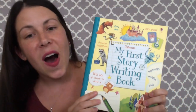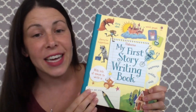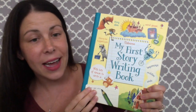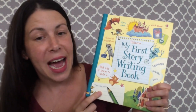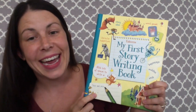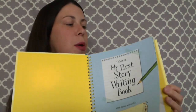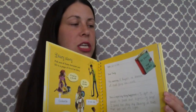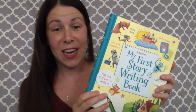My First Story Writing Book — we also have the regular story writing book, an adventure one, a creative writing one, and a comic book one. I love the My First Story Writing Book for my five-year-old, and my son uses the creative writing and comic book versions and has absolutely loved them. It helps you learn about different parts of writing a story: choosing your characters, choosing your scene, adding details, and the main event. I can't recommend these books enough, especially if you have a reluctant writer.